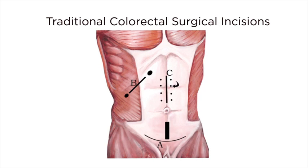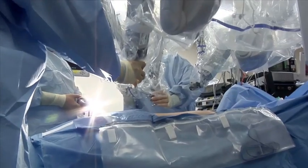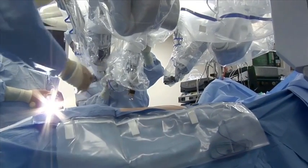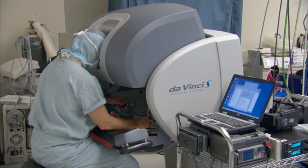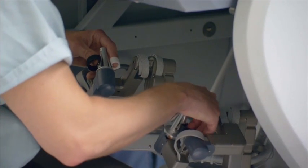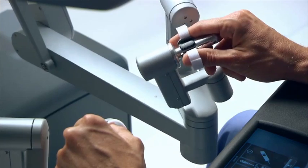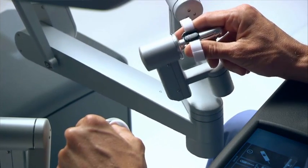Unlike traditional colorectal surgery, which requires large incisions and long recovery time, robotic colorectal surgery uses tiny incisions to place the instruments inside the body cavity. The surgeon sits at a console away from the patient, remotely maneuvering the instruments to remove the tumor. The beauty of robotic surgery is that your wrist is now incorporated in the technology, and you're able to have the degrees of freedom that you would have with your hand in space, deep in the pelvis, in a place you could otherwise not get to.